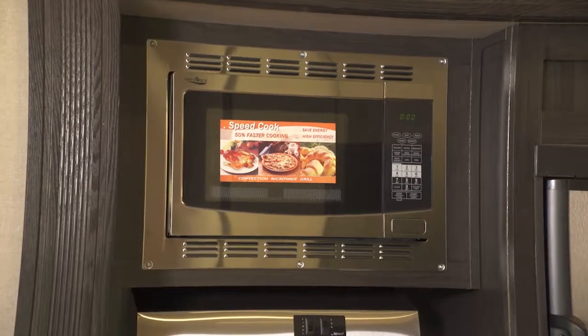Another great option is the convection microwave. A new option for Nitro fifth wheels is the 11 cubic foot 110-volt residential refrigerator with inverter.